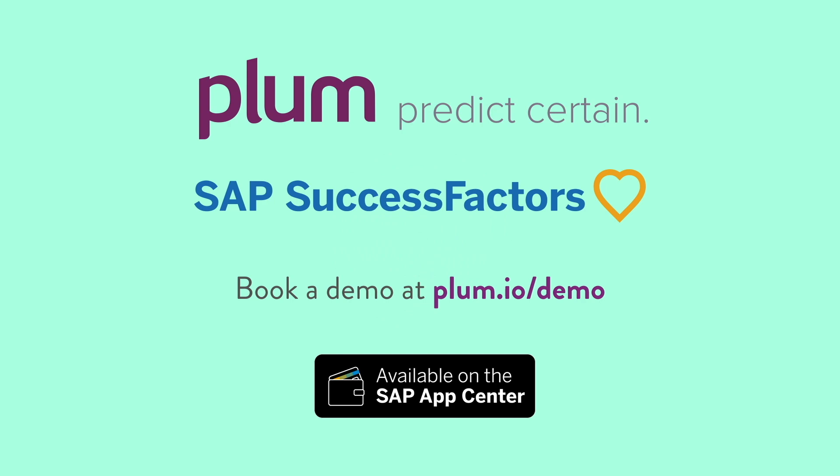So why wouldn't you want Plum at the start of your SuccessFactors recruiting pipeline? Book a demo with us, or check out Plum on the SAP App Center.